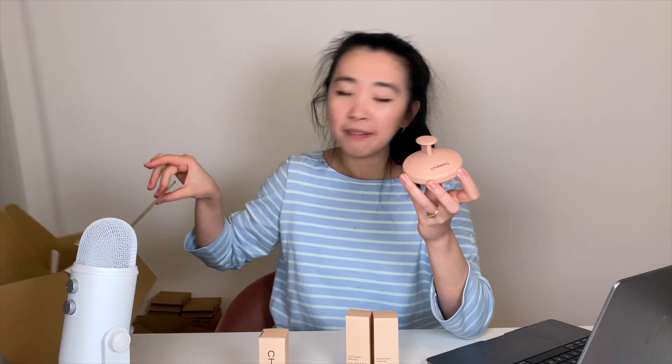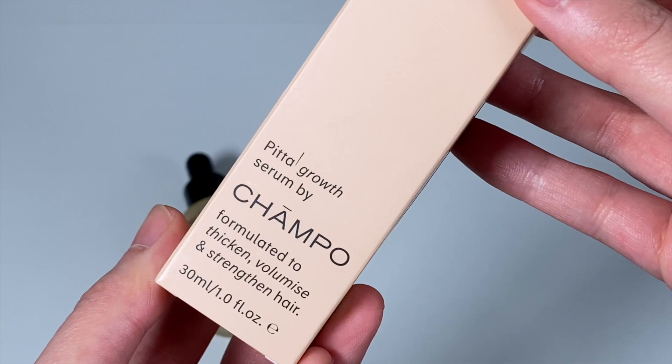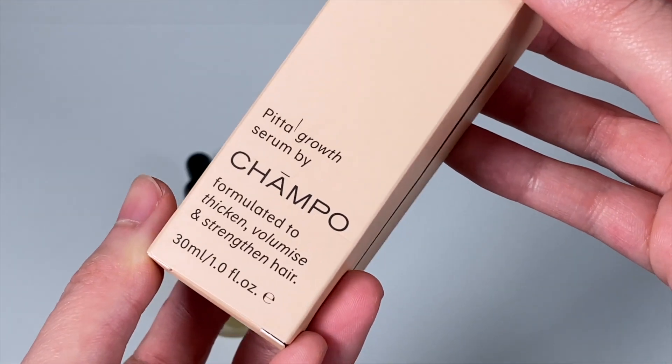My first impressions: I like the packaging and I like the pink. This massager does seem to collect a lot of dust — I'd personally prefer it in a little plastic container. Now with the serums, it says: section dry or damp hair, apply and massage into scalp, daily use. It's enriched with creatine, caffeine, and another ingredient I won't try to pronounce. It says it's formulated to thicken, volumize, and strengthen hair, which is exactly what I need. I'm going to target just the two bald sections for now.